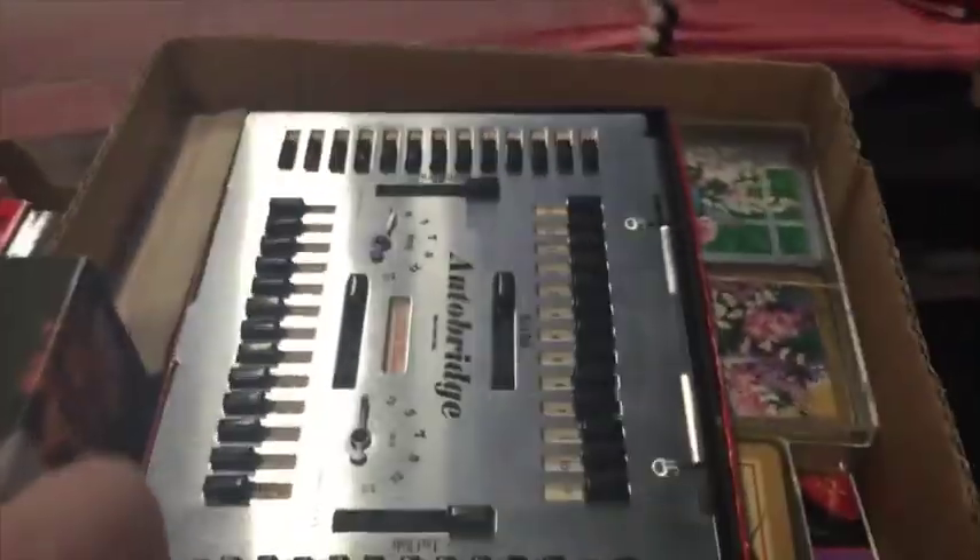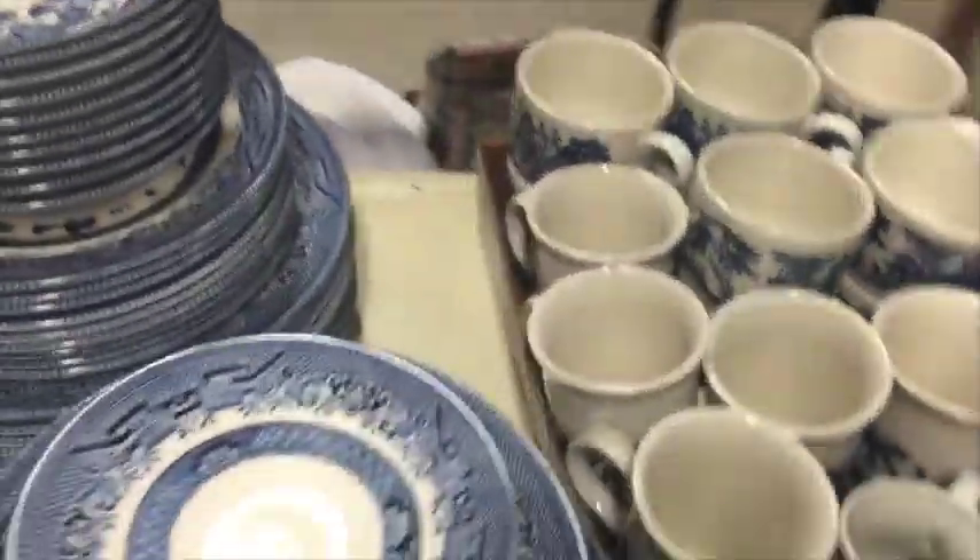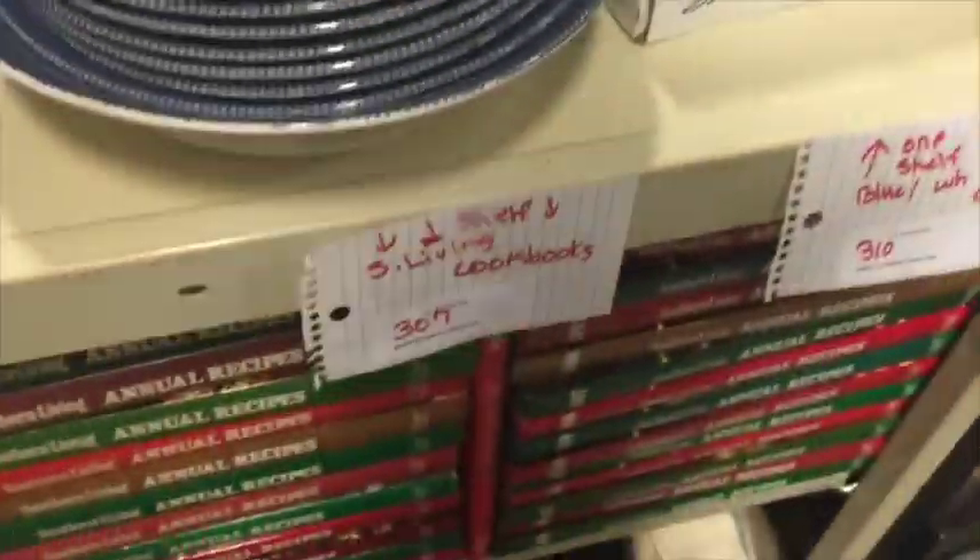This is a bridge set, you know, for playing cards. Look at this box full of playing cards — there are collectors of playing cards if they're in good shape. And then lots and lots of shoes; they look mostly new. Again, dishes and books. It just kind of depends on the cookbooks — what goes and what's a no-go.